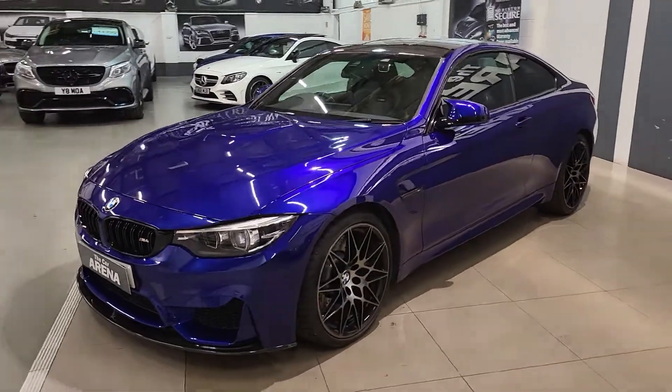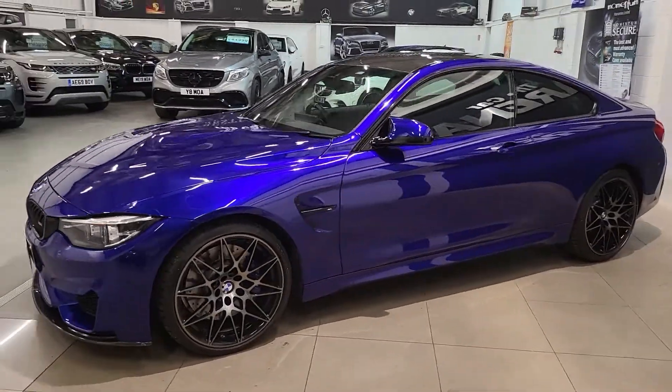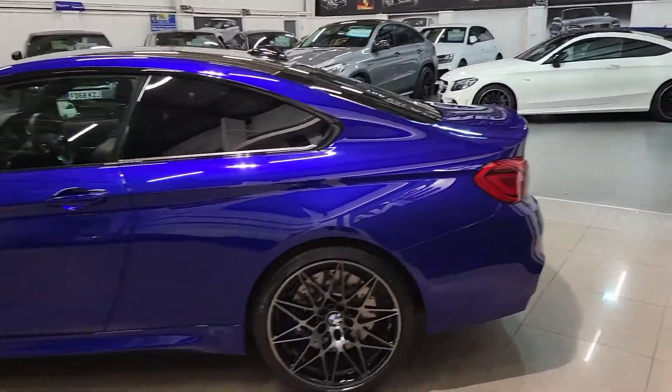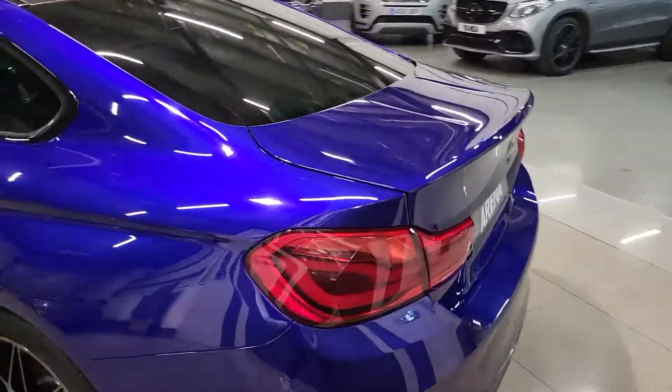It's a one former keeper vehicle with BMW service history, and what a fine condition they've kept it in. They've kept and maintained the vehicle incredibly well.